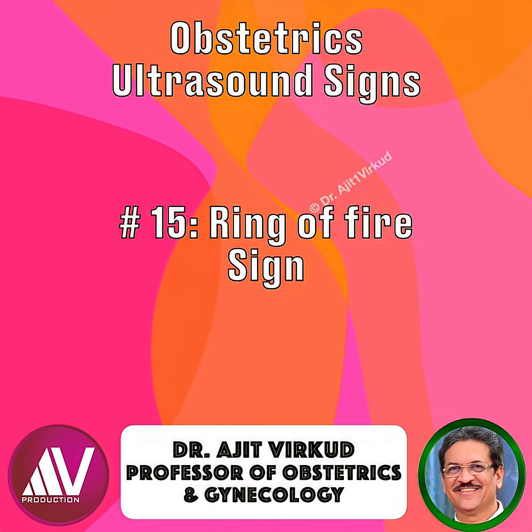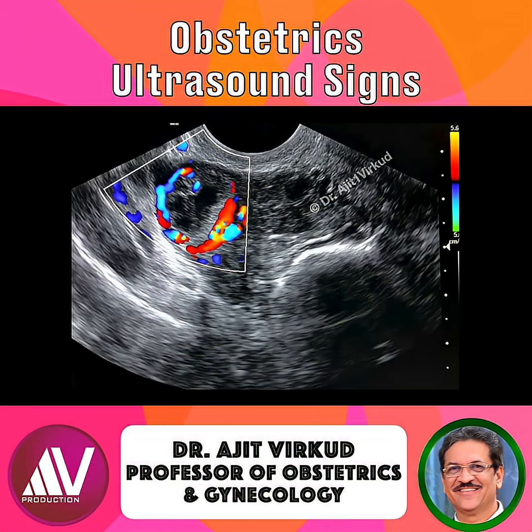The ring of fire sign refers to peripheral vascular flow surrounding a gestational sac implanted in the fallopian tube. On power Doppler, it appears as a bright circular or ring-like flow pattern representing trophoblastic vascularity. It's one of the hallmark findings that, when combined with grayscale features, strongly suggests tubal ectopic pregnancy.